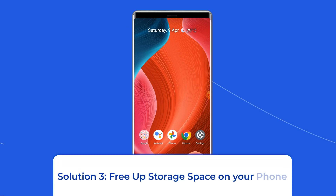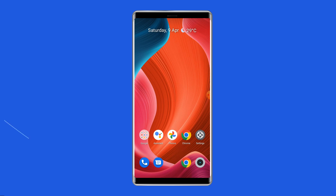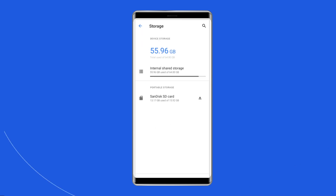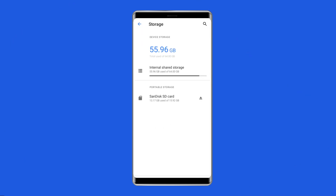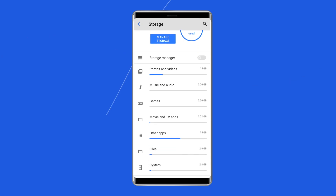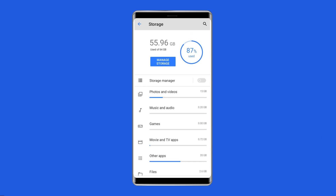Solution 3: Free up storage space on your phone. In most cases it has been seen that when the phone's storage is full, it may affect the screen's functionality and can cause touchscreen not working. To check the Realme device's storage, go to Settings and then tap on Storage. If you find that the storage is nearly full, consider deleting unnecessary photos, videos, apps, and other files to free up storage. You may also use an external SD card to expand the phone's storage.